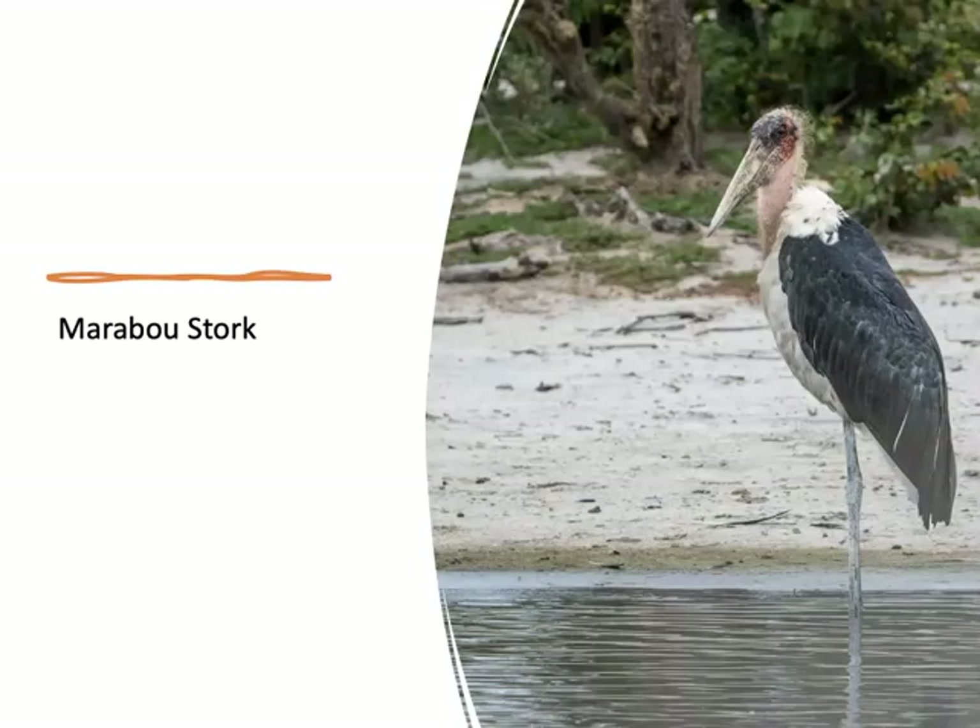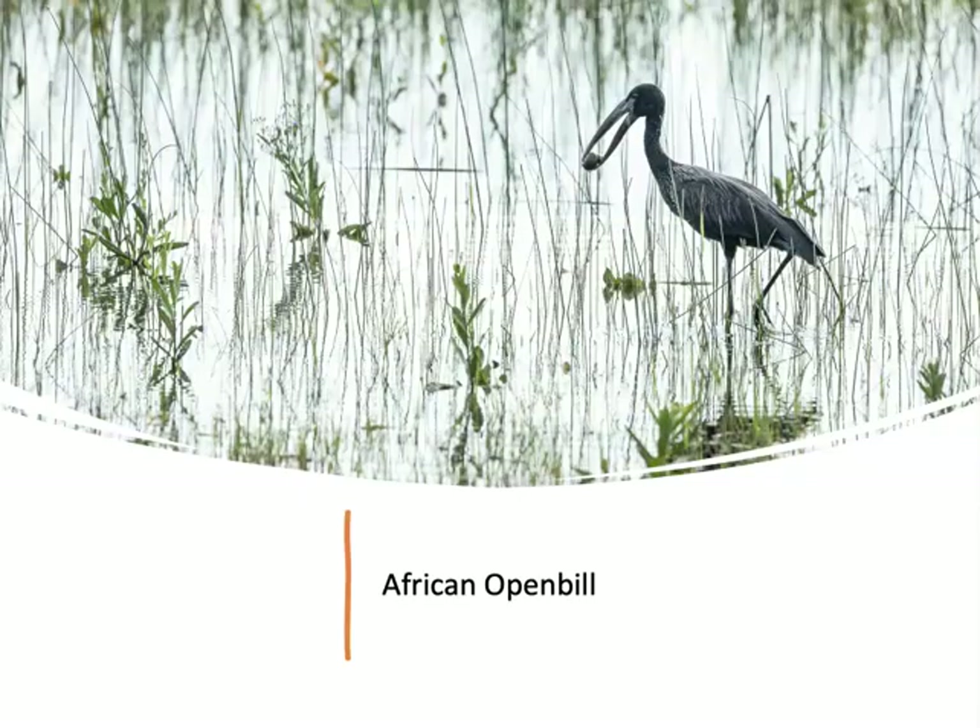Probably the least attractive stork I saw was the marabou stork. The marabou stork has black legs, but notice how they appear white here — these whitewashed legs are because storks will urinate on their legs to cool themselves. And this is a neat bird I felt lucky to see: the African openbill, which is a floodplain specialist. The bill enables this bird to easily extract snails and mussels from their shells.